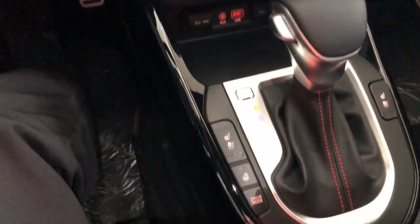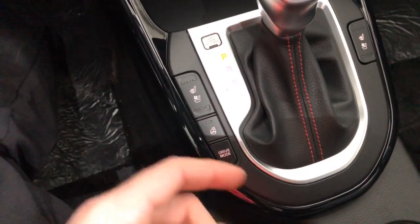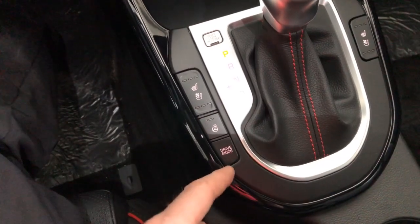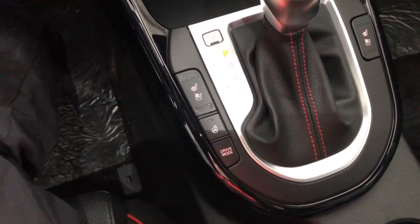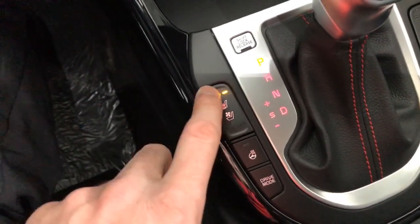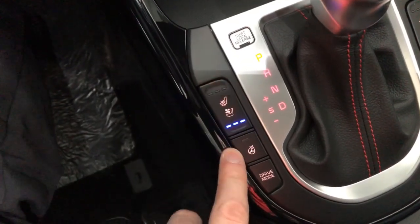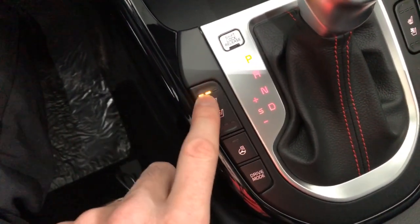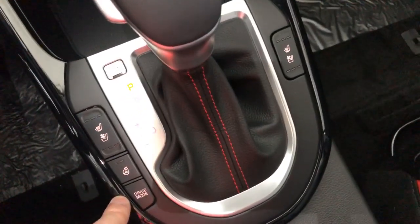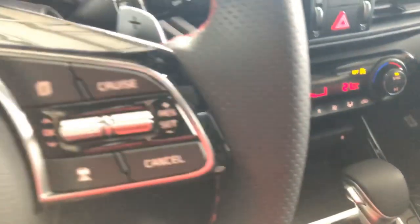Somebody asked what motor is in the car — it's the 1.6 turbo, 201 horsepower, 195 foot-pounds of torque. Same engine as the new Seltos, but the Seltos has a little less power to get better fuel economy since it's a bit bigger. In Canada we have heated AND ventilated seats in the front — both driver and passenger. A lot of Americans are surprised by how well-equipped Canadian Kias are.